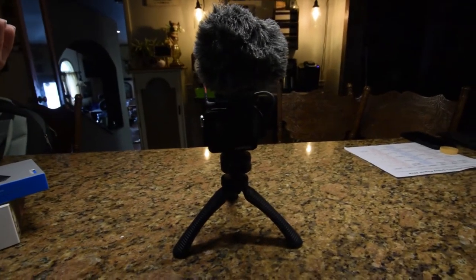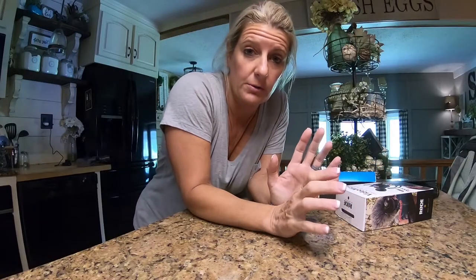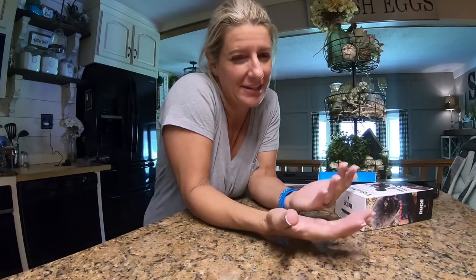We'll have better audio for our next videos. I just wanted to give you all a little update on our new vlogging setup. I'm sorry for the rest of the videos where the audio is messed up.